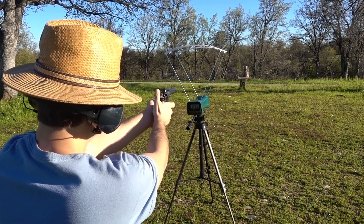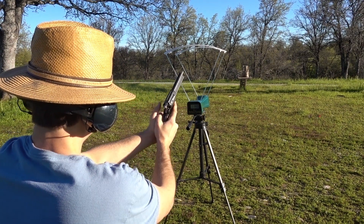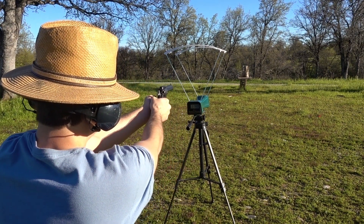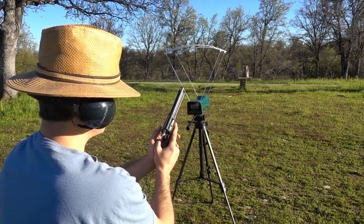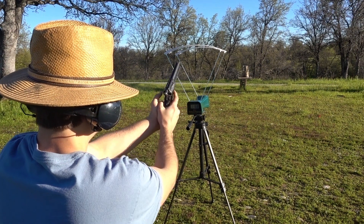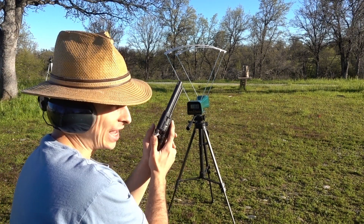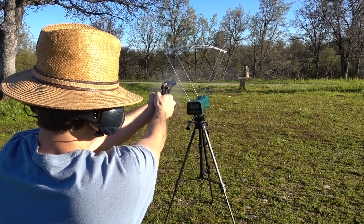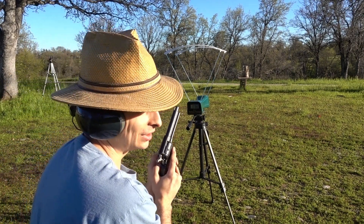Revolver readings: 1,256 — 1,149 — 1,189 — 1,168 — and 1,082 feet per second.